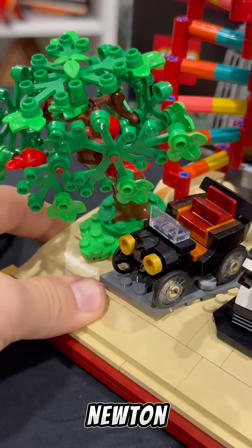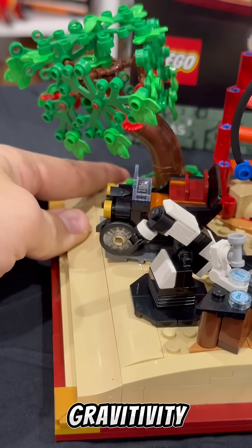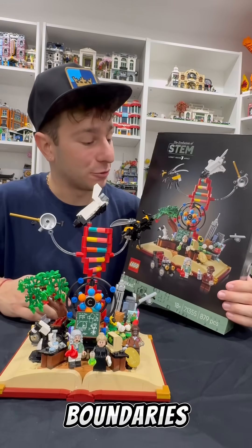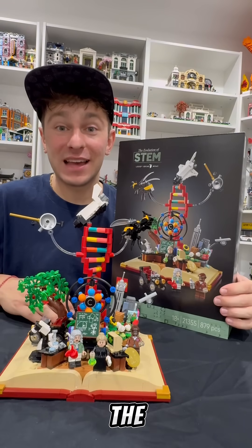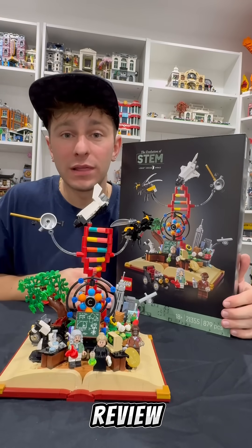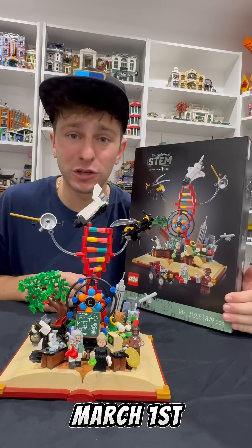The set also has a sticker of the golden ratio — phi in Greek — a 1900s car, and an inspiring apple tree that caused Sir Isaac Newton to discover the theory of gravity. For $80, this set pushes LEGO to the boundaries. Let me know what you think in the comments below — a massive thank you to LEGO Group for gifting us this set. Are you going to be picking this up on March 1st?